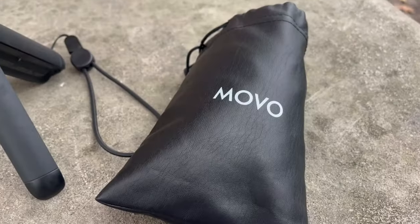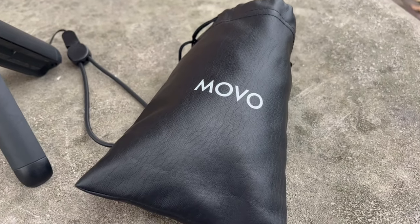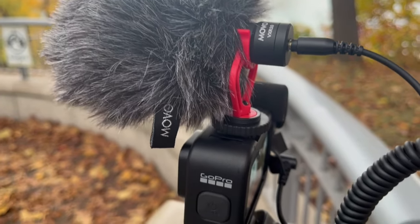This is the Movo VXR10, a small compact shotgun microphone. Another thing with this shotgun microphone is that you can see the wind muff if you put it on top of the GoPro. I'm using the furry wind cover at the minute — is the audio clear? It's quite small, about the same size as the Rode Video Micro. Let me take the wind cover off — let me know if you can tell the difference, if it sounds better or worse.